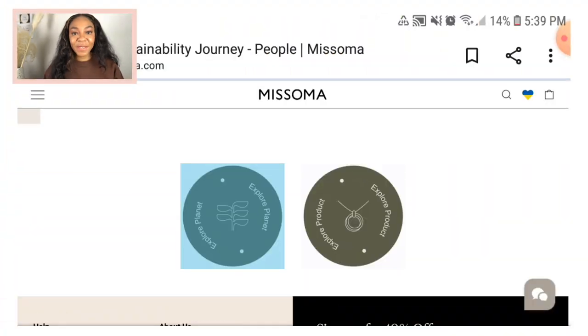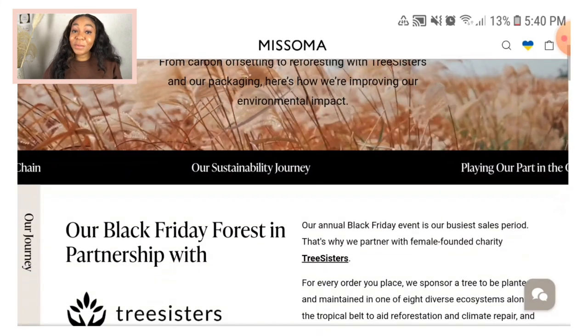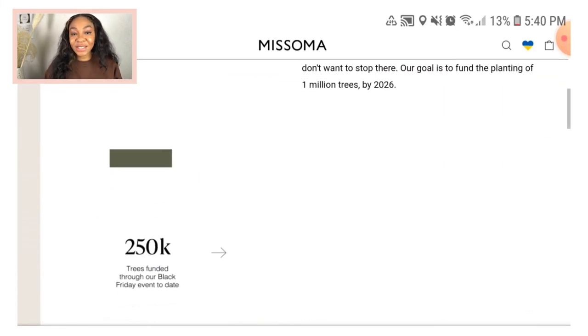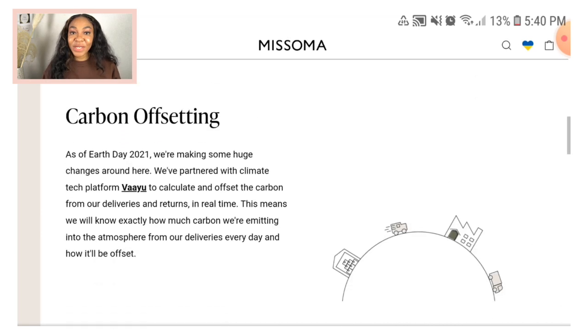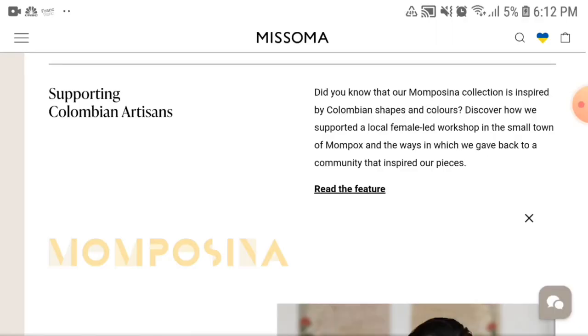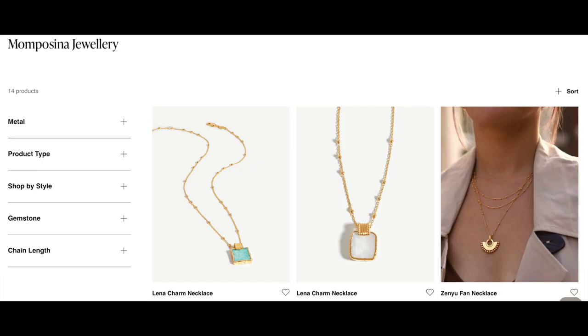One of their programs is the Tree Sister program. If you purchased items during Black Friday, some of your money would have been donated to replanting a tree, helping them plant a million trees by 2026. Misoma also partners with Artiste, and has the Mompocino collection inspired by local Colombian women. They have a workshop where local women who are artisans can help create pieces that inspire other women all around the world. Their packaging is also 100% recyclable, so they are really concerned about the environment and empowering women.